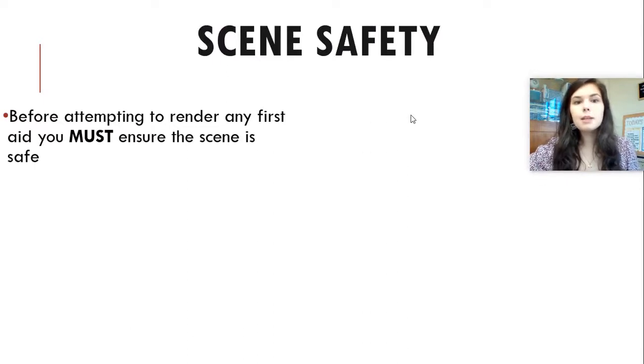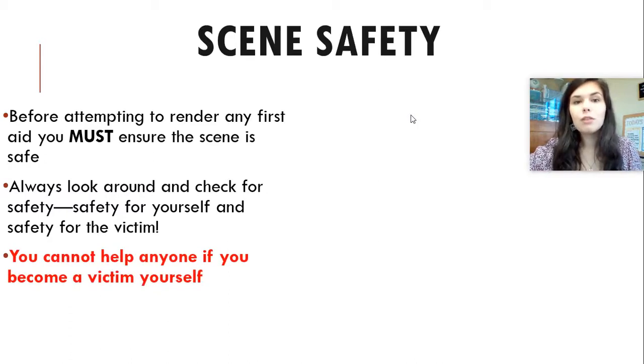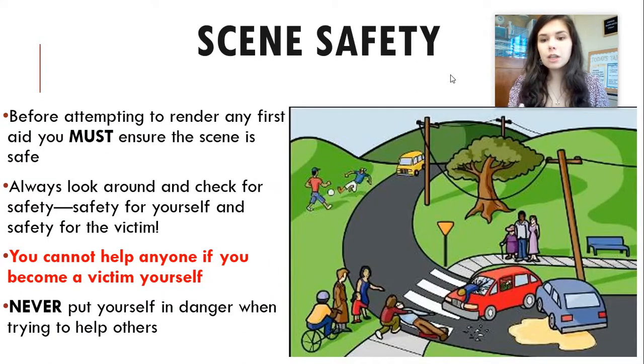Let's talk about scene safety. Before attempting to render any first aid, you must ensure that the scene is safe — not only for the patient, but for yourself as well. You cannot help anyone if you become the victim yourself. For example, if you're dealing with a traffic accident and there's still oncoming traffic coming, you're at risk of injuring yourself, and then you won't be able to do your job. Never put yourself in danger when trying to help others. Looking at this picture of a traffic accident, take a moment and see what you think could be a hazard in this scene.